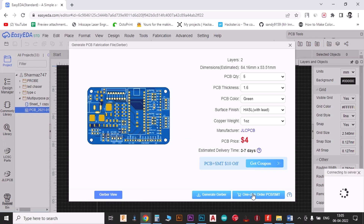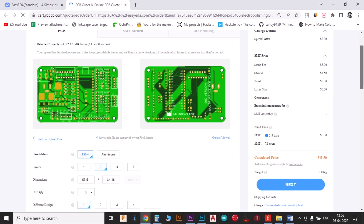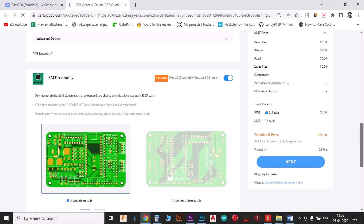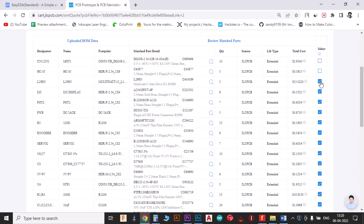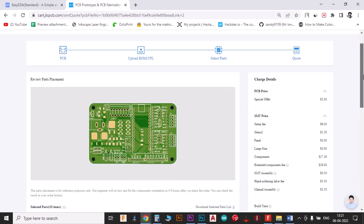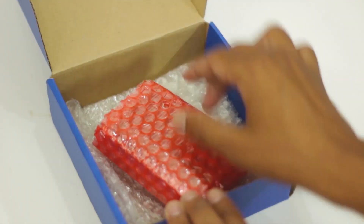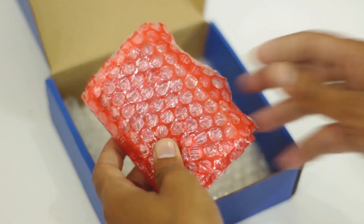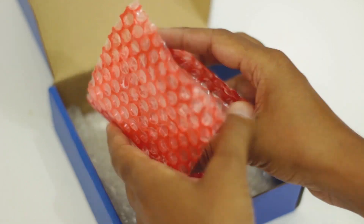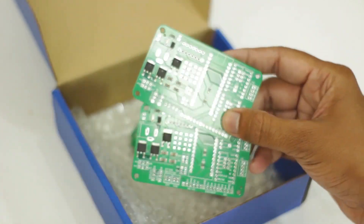I have ordered this PCB from JLCPCB.com. JLCPCB is worldwide known for their quality and fast PCB production. They are offering high quality PCB at very affordable rates, making JLCPCB my favorite place to order PCB. JLCPCB now started the SMT service for their customers, meaning you can get your PCB assembled directly from JLCPCB — no need to worry about purchasing components and soldering them on PCB. JLCPCB SMT service will do it for you.